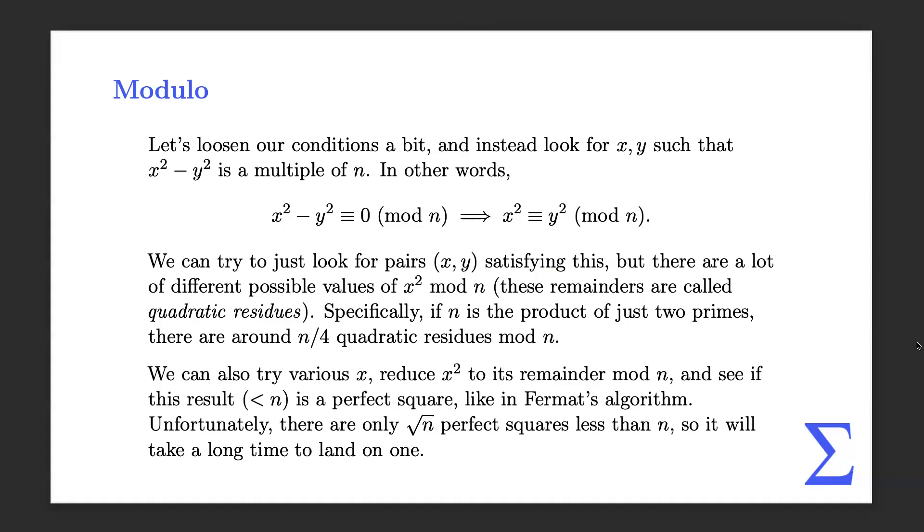You could also just try x, square it, reduce mod n to get the residue — which is less than n — and see if that's a perfect square. This is kind of like Fermat's algorithm: you try x and see if it gives you a valid y. Unfortunately, there's not that many perfect squares less than n — only about square root of n of them. So it will take you a long time for the residue itself to be a perfect square. You'd have to be pretty lucky to land on one.